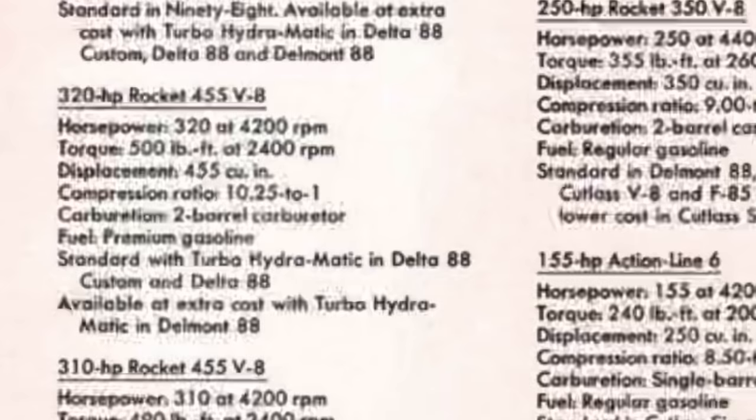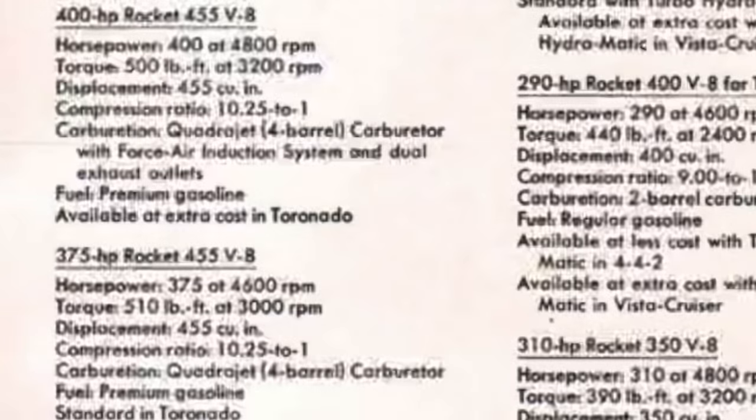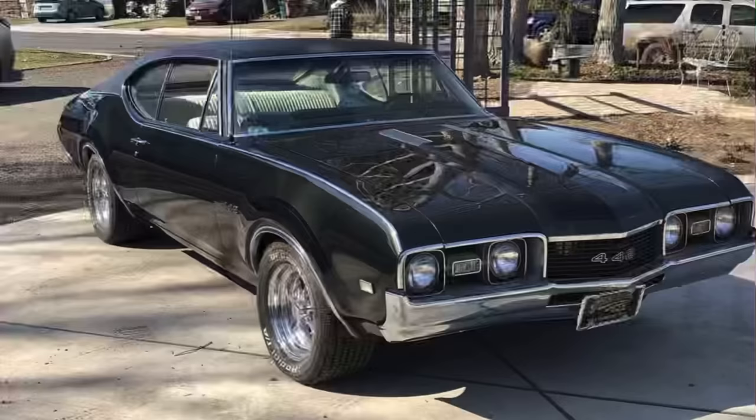One up from the 320 horsepower engine was the 365 horsepower 455, found standard in the 98s and available at extra cost in the 88s. The Toronado had two exclusive versions of the 455: a standard 375 horsepower version, and an optional 400 horsepower version with forced air induction and dual exhaust outlets, both using premium gas. No 455 was available in Oldsmobile's performance 442 in 1968; however, by 1970, the 455 had expanded into the 442 with a standard 365 horsepower version and an optional 375 horsepower version. The top 400 horsepower 455 was still reserved only for the Toronado with the W34 package in 1970.